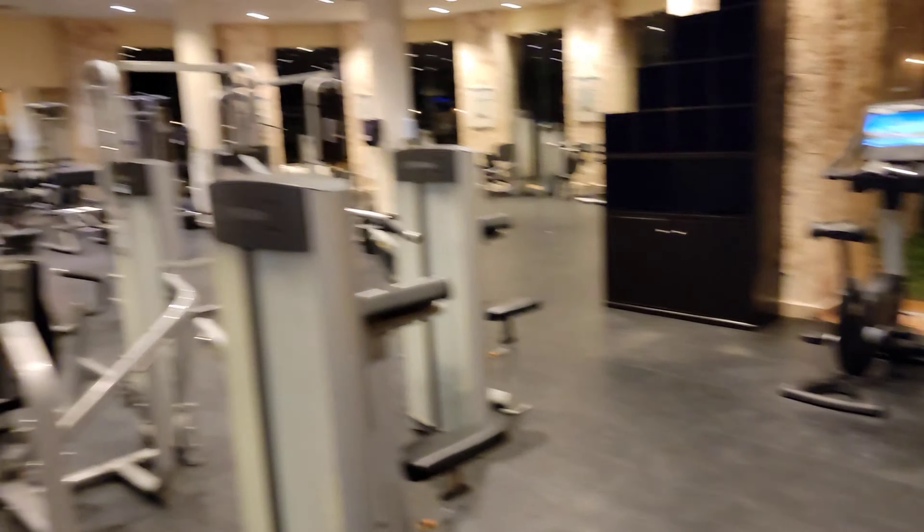You have the Life Fitness bikes, recumbent and just seated upright, and a lat pulldown. We finish here with a seated row. So really, really nice array of different machines here at Grand Palladium in Riviera Maya, Cancun area. Check it out.